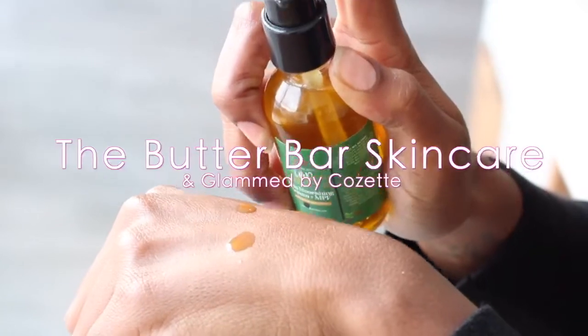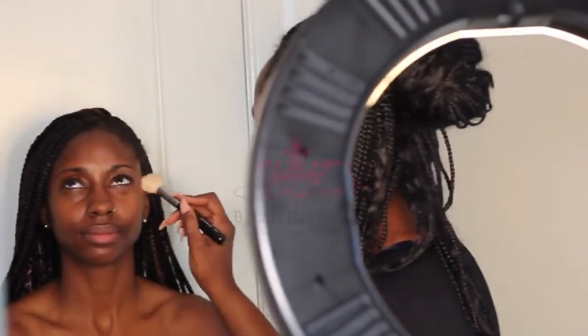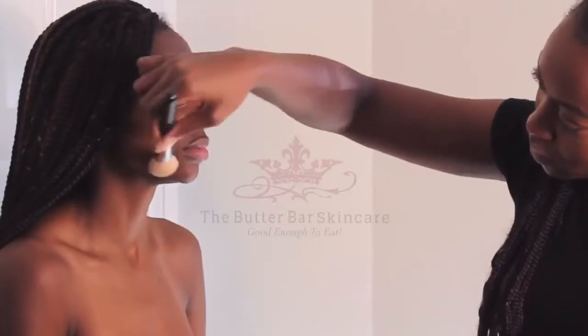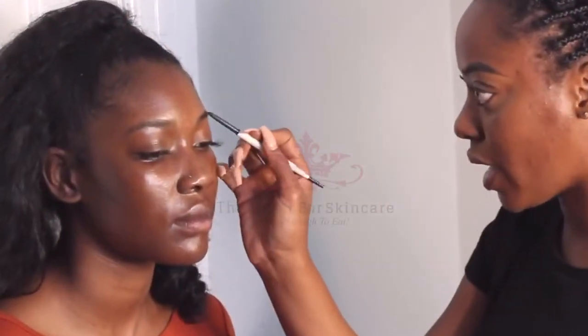I am using the Melanin Skin Nourishing Serum, MPF. I use actually a combination of both — one that has a CBD oil in it and one that does not. I use it as a primer for her skin before applying the makeup application. I use it all the time. It's great to hydrate and nourish your skin.